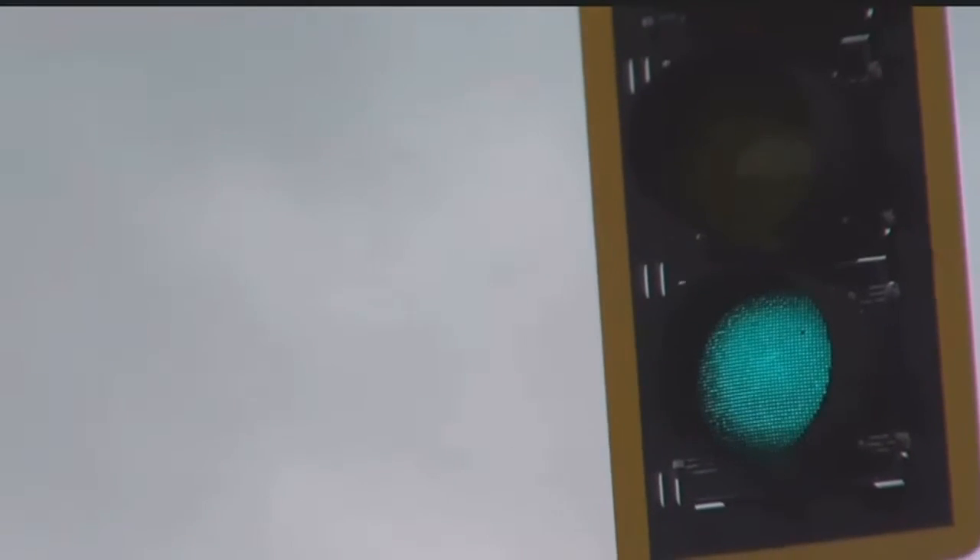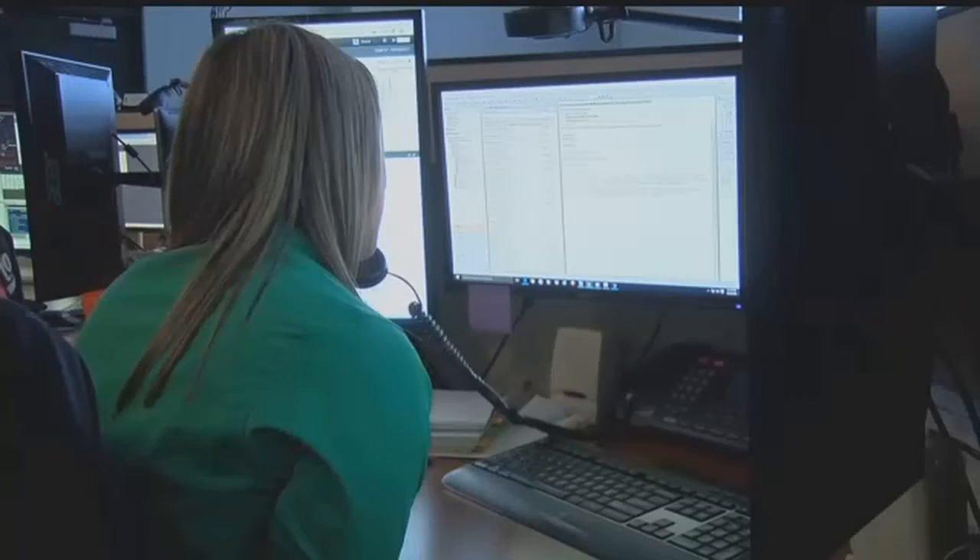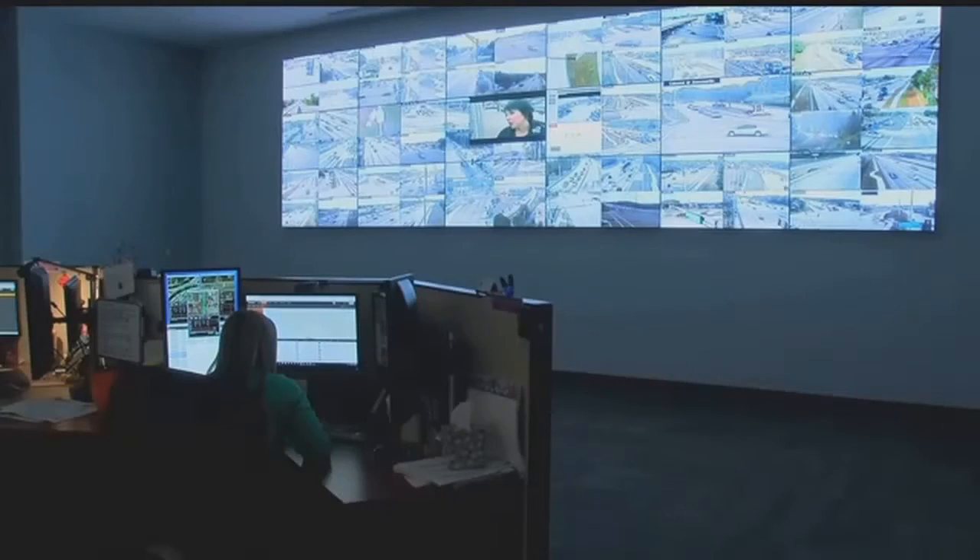But if you've noticed more green than red this December, you may have Rob Price's team to thank. We're basically monitoring all of the signals in the county through this facility here — the county traffic operations center. Price is the traffic operations center manager for the Lee County Department of Transportation. Based on algorithms that we have created, it's picking the best timing plan for that intersection.